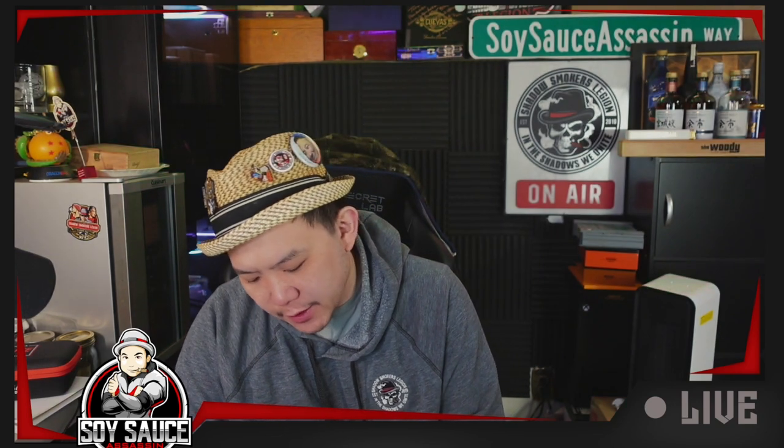Hey guys, here's Sazah, and welcome to another re-Saga Review. Today we have another cigar brought to you by Smoke One If You Have One. What's the name of this thing? It's called Las Stados Deluxe Maduro Toro.